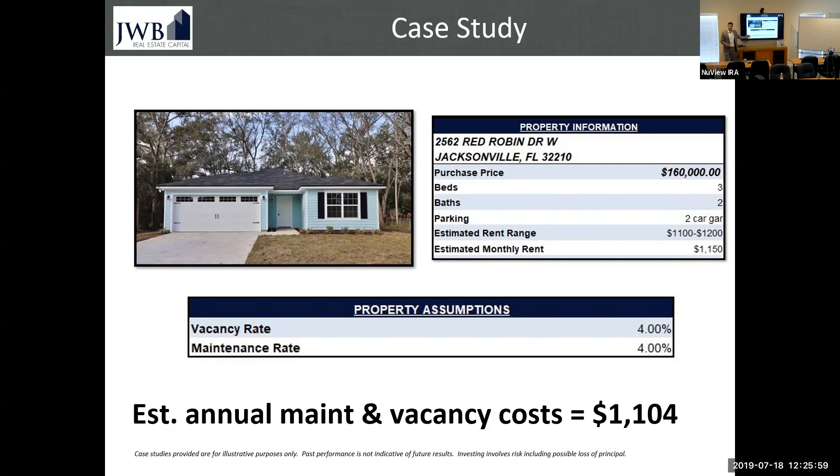Running the numbers: your estimated annual vacancy costs are a little over $1,100. That's real life — that's our numbers assuming the property is going to turn over. Our average duration of tenant stay is actually 49 months, so those numbers are based on that. If you took 4% of $1,150 and multiplied by 12, you get your vacancy loss. Another 4% of $1,150 times 12 gives your maintenance loss. Combined, every year you'd lose about $1,100. This is the basis of why the three-year rule matters.